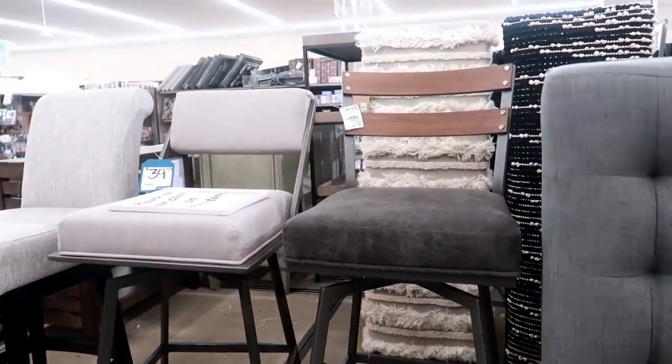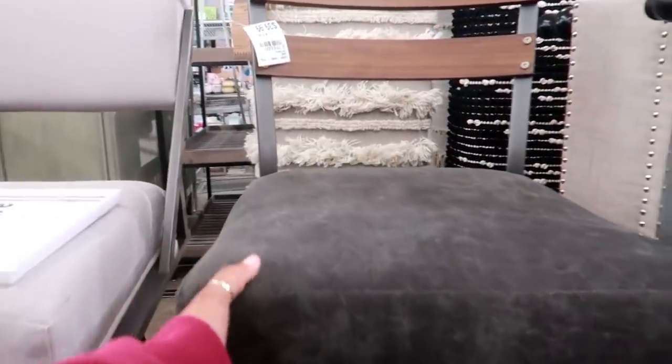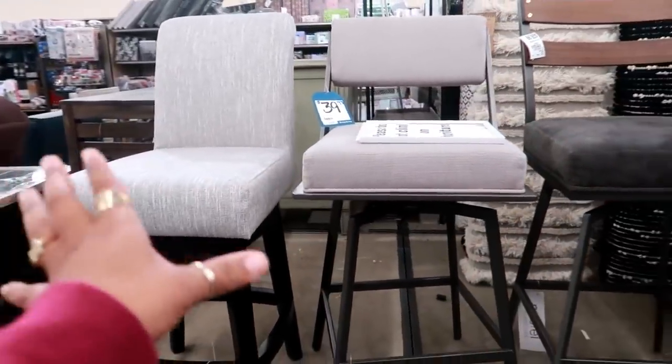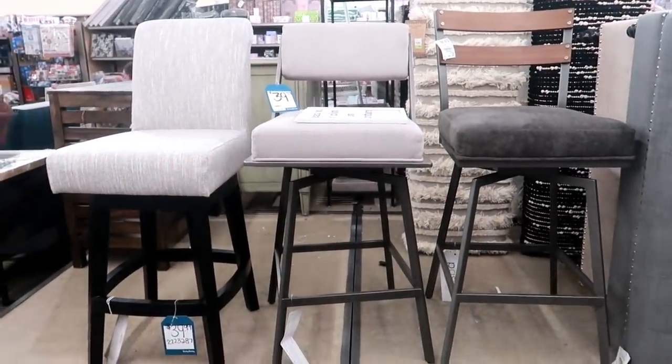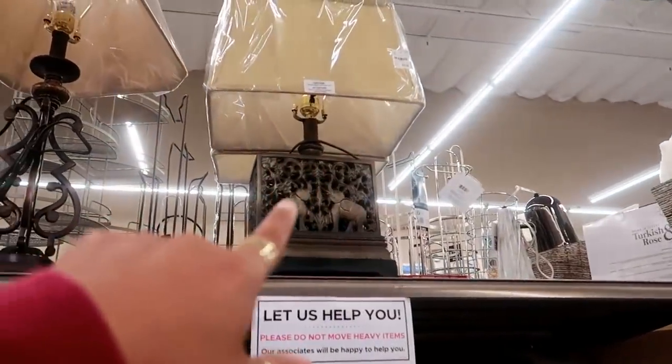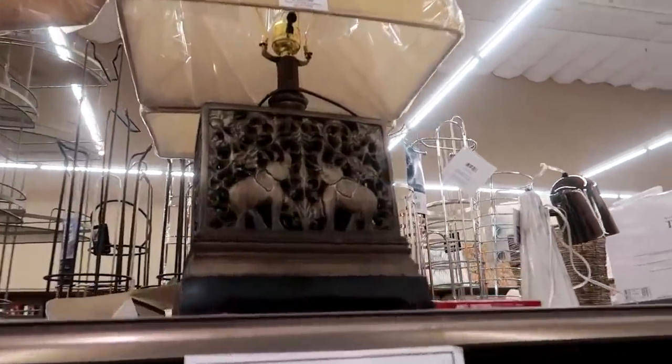Some more stools — not bad, only $40 for this one. And it swivels! $40 for that one — well, all three of these are $40. Here are some of their lamps. That one actually has elephants on it for $30. Look at that!